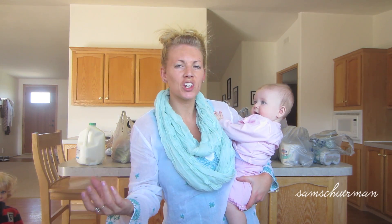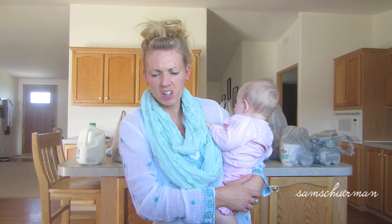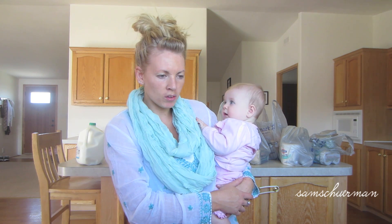Hi my loves, it's Sam. I hope I'm in the picture — I'm just using my vlog camera so I can't really see. A couple of you have asked for me to do like a grocery haul, what's in my grocery bag kind of thing. So I just got back from the grocery store.